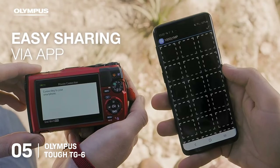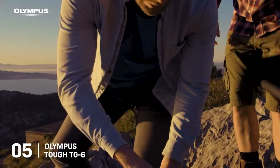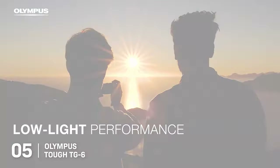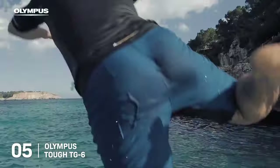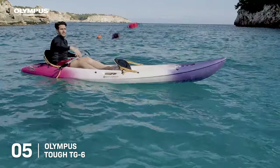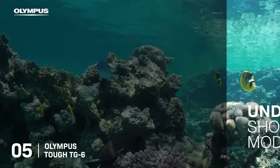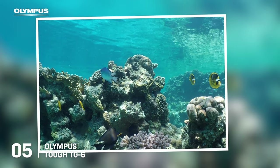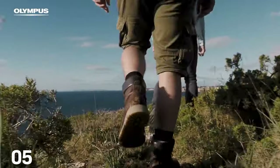Its integrated Wi-Fi and GPS make geotagging and sharing your shots in real-time effortlessly straightforward. Olympus has also integrated a suite of versatile shooting modes, such as Live Composite for breathtaking night shots and Pro Capture for seizing fast-paced action. In conclusion, the Olympus TUF TG6 is the ultimate companion for any adventure. Its unparalleled durability, excellent imaging capabilities, and variety of shooting modes ensure you're prepared to capture every moment of your journey, no matter where it takes you.